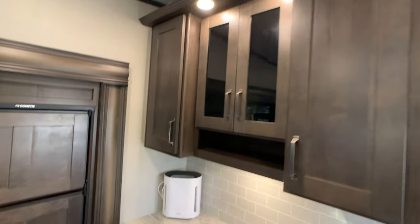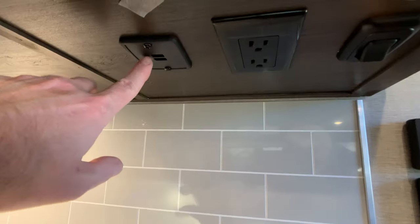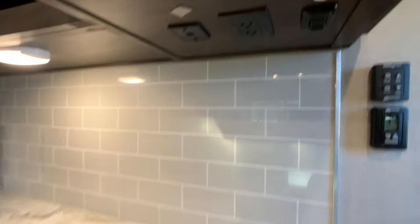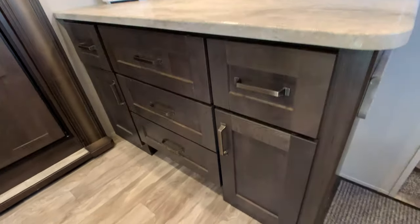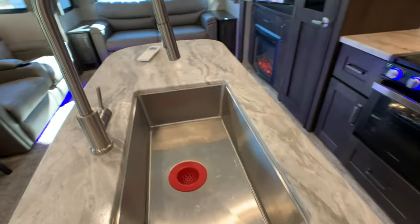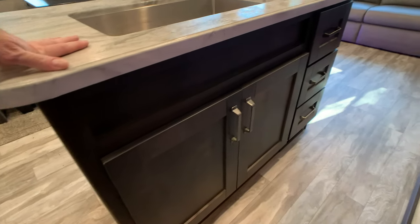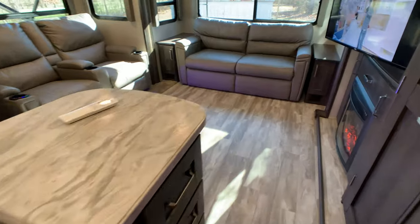In the hutch area, you do have a charging station with 110 outlets all over this coach, and that subway tile continues into the hutch area as well. You have the island kitchen with a nice farmer's sink. The flooring is residential grade — it's a plank wood style floor.